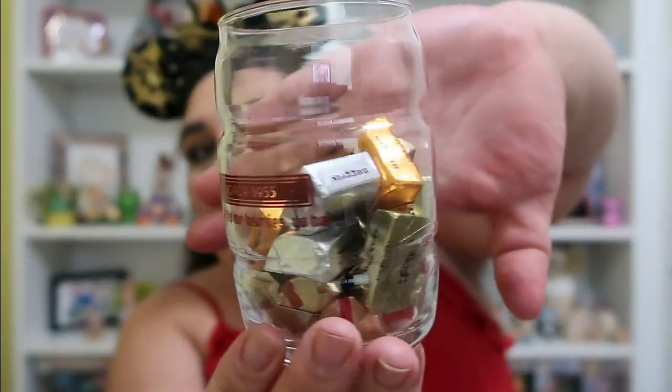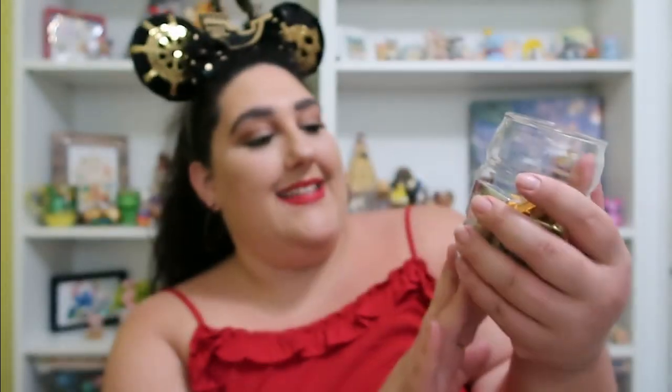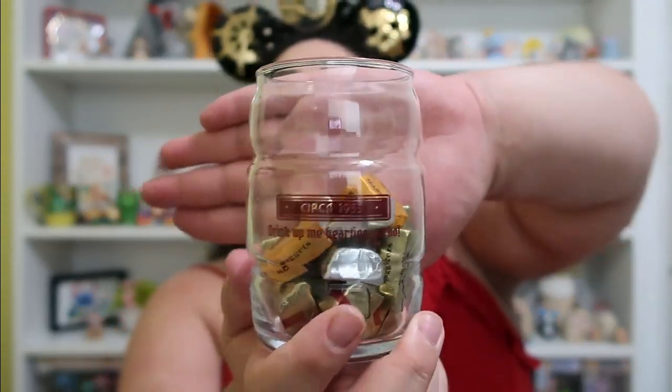Oh my gosh, how funny — how nice! So it says: 'Circa 1955 — Drink Up Me Hearties, Yo-Ho.' Look how nice this is! So it's like a really nice glass mug. And then if you can tell it says 'Circa 1955, Drink Up Me Hearties, Yo-Ho.' And then she filled it with a bunch of Hershey's chocolates. That's so cool — a nice way to also celebrate 50 boxes. Definitely need to have a drink out of this. Really, really awesome.